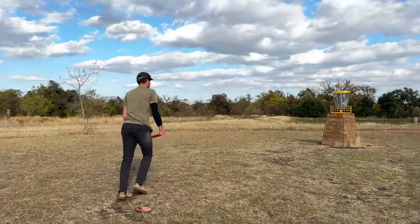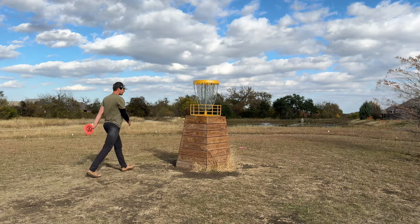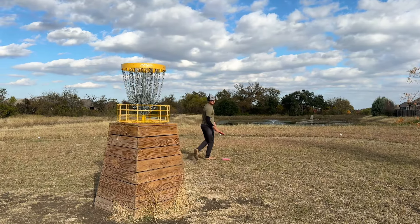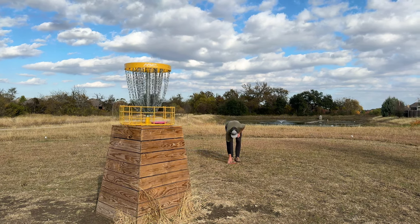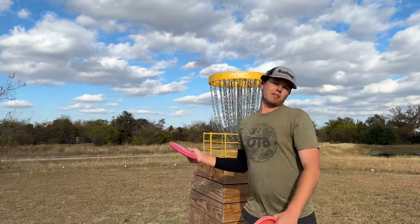Oh, just a little bit too right and low. Off the cage. I do love this tower — makes it prettier to me than just an elevated pole on a hole. So if you have the time and the money, I think it's good. Adds beauty to the course, makes sure you remember the hole a little bit more. I've got to settle for par.